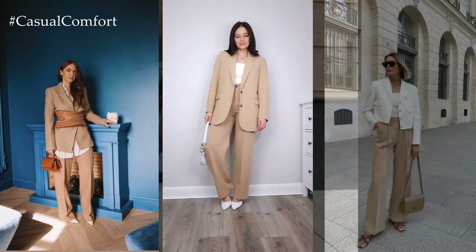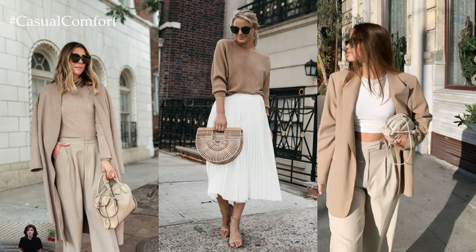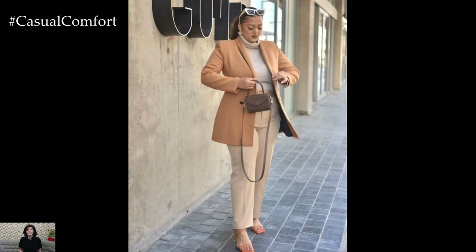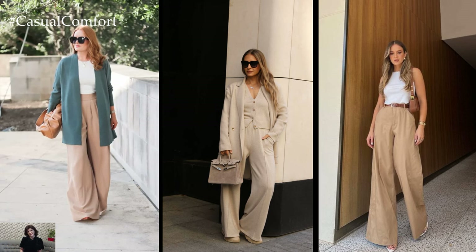For a more tailored approach, a beige pantsuit exudes sophistication while offering a modern twist on classic spring attire. Pairing tailored beige trousers with a crisp white blouse creates a polished yet relaxed look, perfect for both professional settings and casual outings. Adding a beige blazer completes the ensemble, adding structure and sophistication to the outfit.